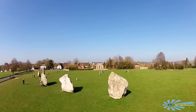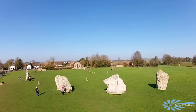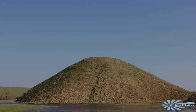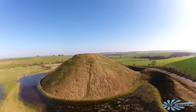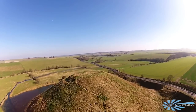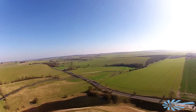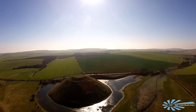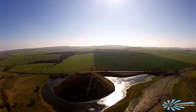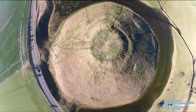Avebury sits in a very historic part of the English countryside and just up the road there is another amazing site known as Silbury Hill. Silbury Hill is a 40 metre high man-made construction which dates from the same period as the Avebury stones. It's composed mainly of chalk and clay excavated from the surrounding landscape. Estimates have calculated that it would have taken 500 men working round the clock for 15 years to excavate, transport and shape the 248,000 cubic metres of material. The organisation and skill required has caused historians to re-evaluate the tribal structure and control systems of the population of Neolithic Britain.